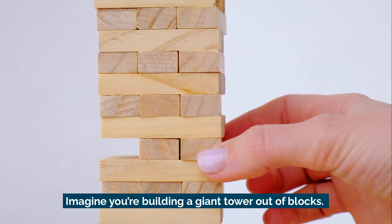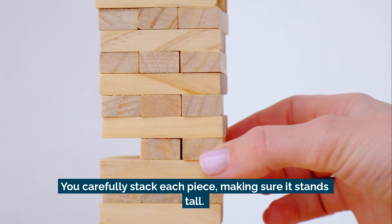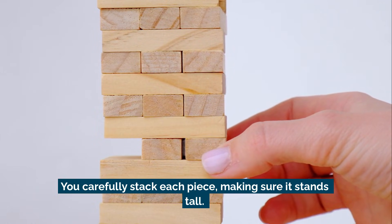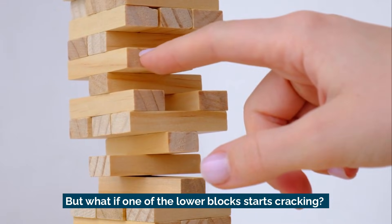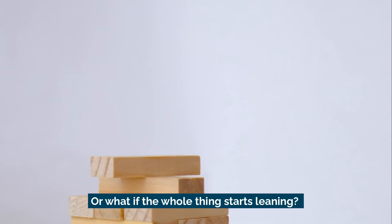Imagine you're building a giant tower out of blocks. You carefully stack each piece, making sure it stands tall. But what if one of the lower blocks starts cracking? Or what if the whole thing starts leaning?